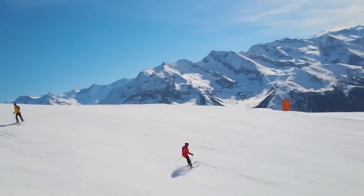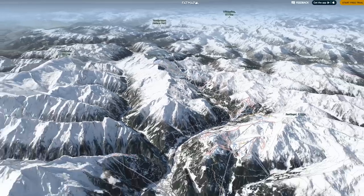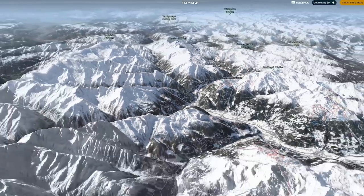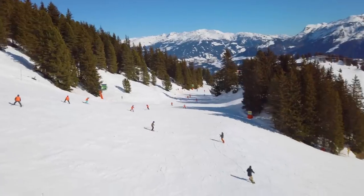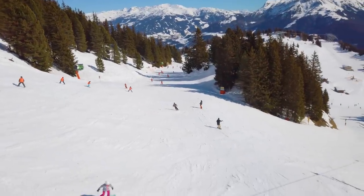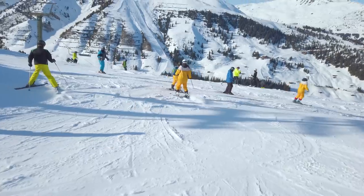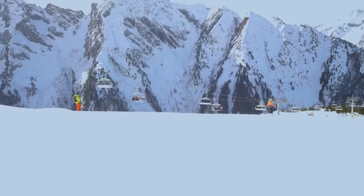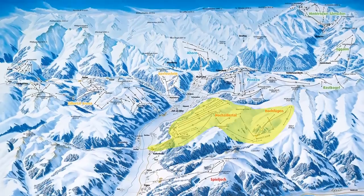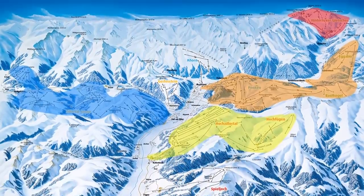When combined with the Super Zillertal ski pass for the whole Zillertal area, it boasts a huge 535 kilometers of ski runs, making the Zillertal valley the valley with the most ski runs in the whole of Austria. Of those 535 kilometers, 116 are separated into smaller areas you won't bother to try. We recommend four ski areas with a total of 419 kilometers.